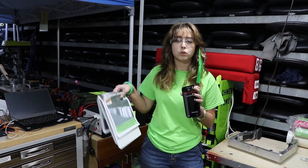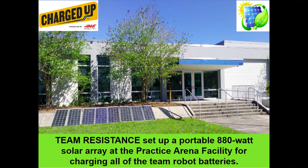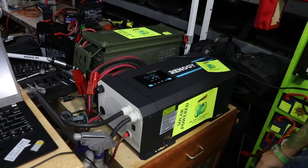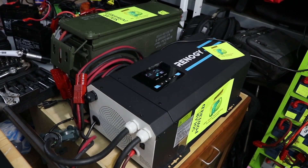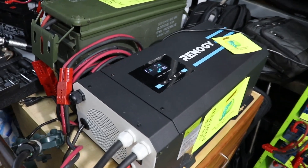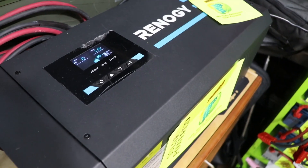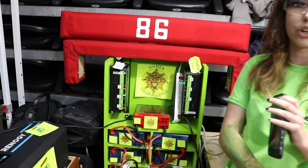We took recycled solar panels that schools didn't want, and we tested these solar panels to ensure that they worked. Once we ensured that they worked, we used them to charge lithium-ion batteries, which are shown behind us. These lithium-ion batteries contain solar power, and these are what are currently charging our batteries that are on our robot for this competition. We use this inverter here to convert the energy into our battery charger station, which charges the batteries that we use on our robot.